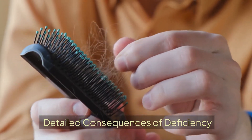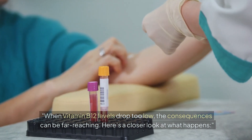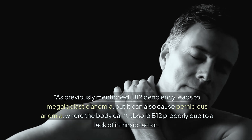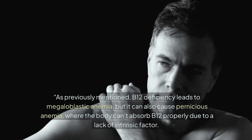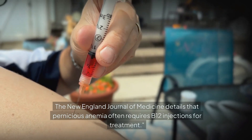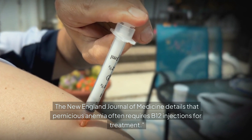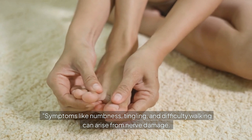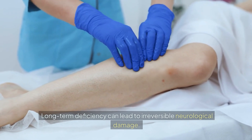When vitamin B12 levels drop too low, the consequences can be far-reaching. B12 deficiency leads to megaloblastic anemia, but it can also cause pernicious anemia, where the body can't absorb B12 properly due to a lack of intrinsic factor. The New England Journal of Medicine details that pernicious anemia often requires B12 injections for treatment. Symptoms like numbness, tingling, and difficulty walking can arise from nerve damage, and long-term deficiency can lead to irreversible neurological damage.